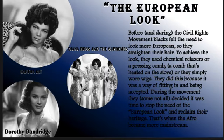During the movement, some — not all — decided it was time to stop the need for the European look and reclaim their heritage. That's when the Afro became more mainstream, which we will talk about later. And you can see here a few pictures of some of the women who wore wigs or straightened their hair during that time: Dorothy Dandridge, Eartha Kitt, Diana Ross, and the Supremes.